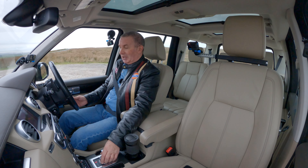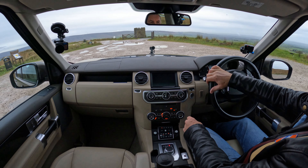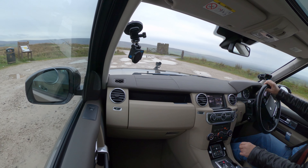The heated seat is nuclear — I'll switch that off.